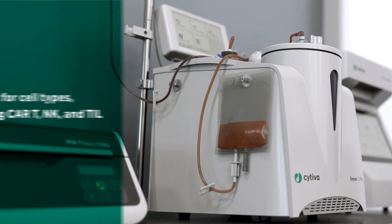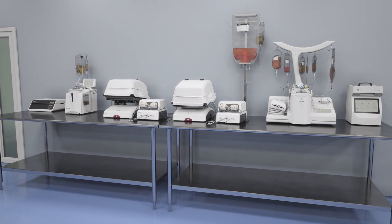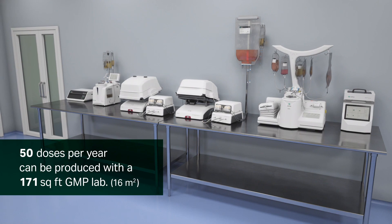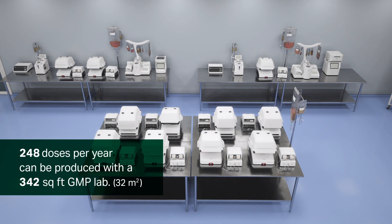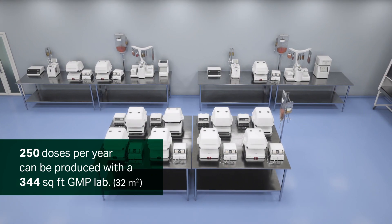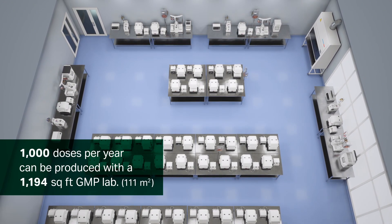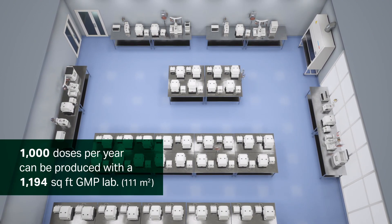For example, a lab with a typical CAR-T process supporting clinical trials that implements one set of instruments and two Zuri cell expansion systems could produce around 50 doses per year with a footprint of 171 square feet. A late-stage clinical CAR-T operation could typically produce around 250 doses per year with a footprint of 344 square feet. A commercial stage CAR-T operation could typically produce around 1,000 doses per year with a process suite size of 1,194 square feet.